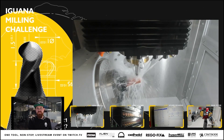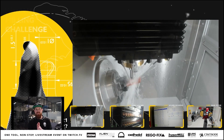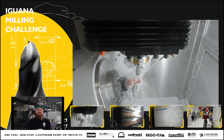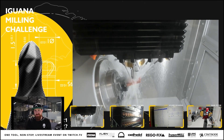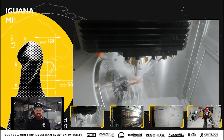If you're just tuning in, welcome to day 13 of the Iguana Milling Challenge. You're asking yourself, what exactly is the Iguana Milling Challenge? I'll start with the thinking behind the event — why we decided to do an event like this.